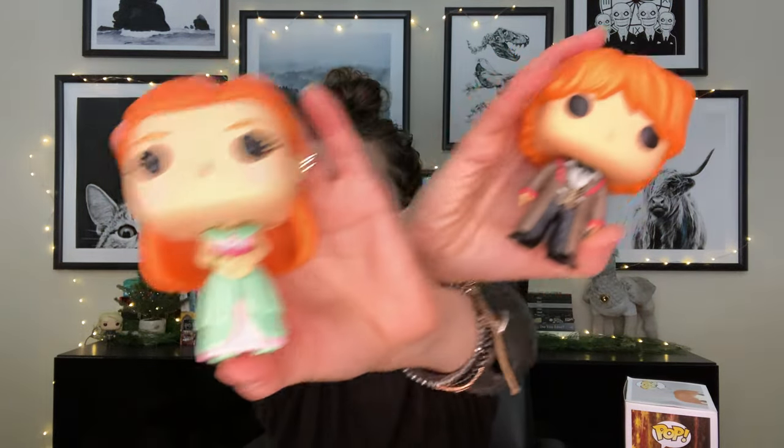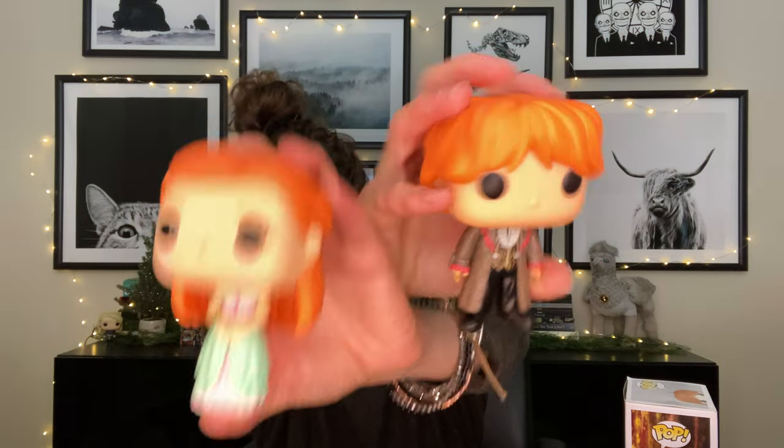Then we have the two Weasleys. I also have Hermione in her Yule Ball dress downstairs in my husband's office — he has Funko Pops representing each of our cats, and one of our cats is named Hermione. Here is Ginny Weasley with her adorable freckles and beautiful dress. And here is Ron in his Yule Ball outfit. The one I really want next is the six-inch Hagrid with the Christmas tree, and Cho Chang in her Yule Ball dress is really pretty too.